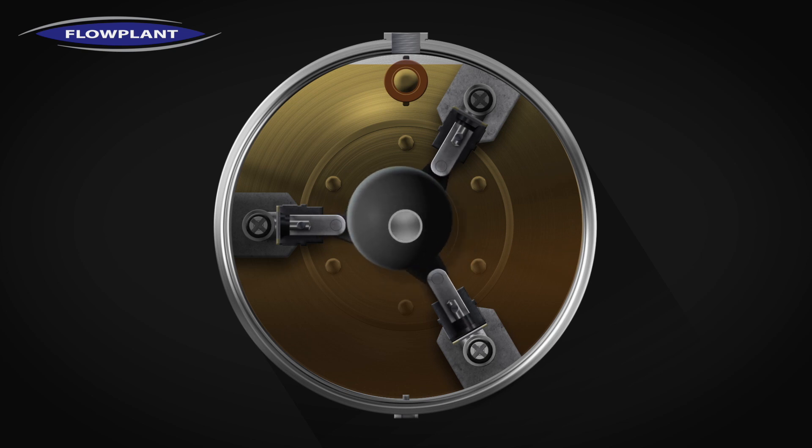Harbin radial piston pumps are amongst the best performing and most reliable high pressure pumps on the market today. They're a type of diaphragm pump which comes with many advantages.